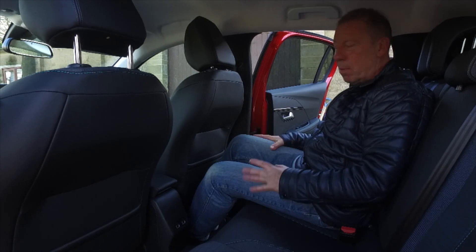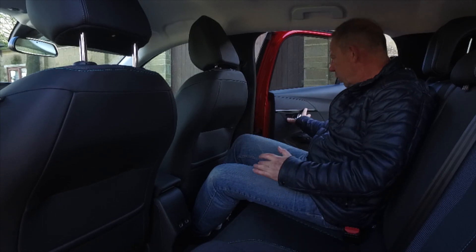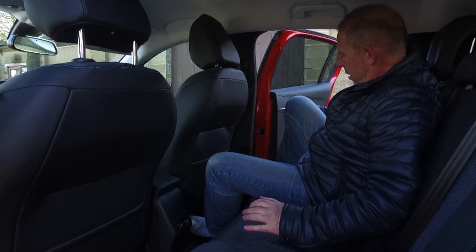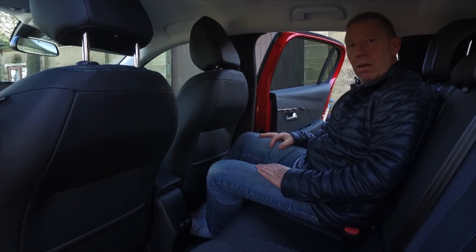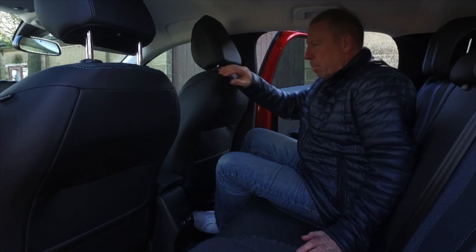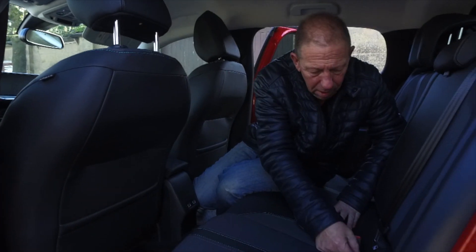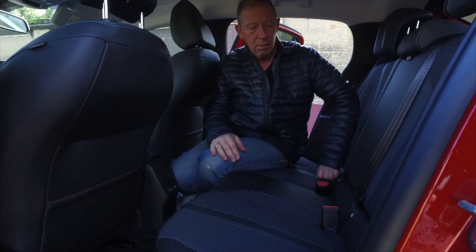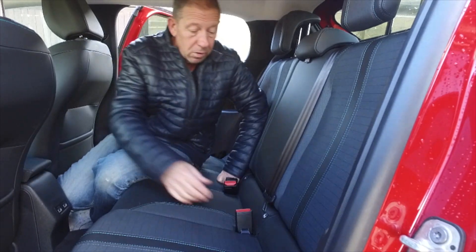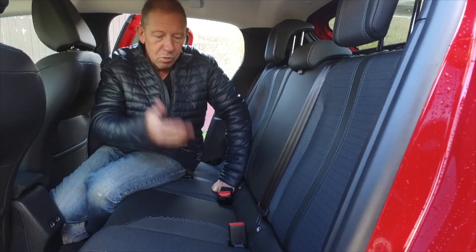The rear door is quite small, making it difficult to get in and out — the angle is particularly tricky. It does come with ISOFIX points, but they're hidden behind zips. I reckon within a year, with kids jumping in and out, those zips are going to break and you won't be able to access them — and I'm sure Peugeot will sell you something to fix that.